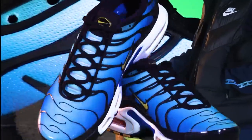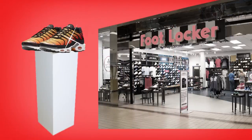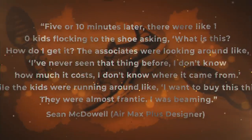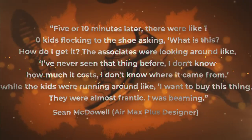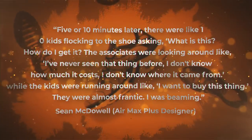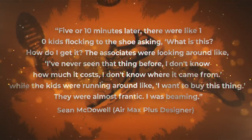Foot Locker and Nike were so dazzled by the shoe that they decided to bypass their traditional route of doing marketing research and focus groups. Instead, they simply placed a sample pair on the shelves of a local Foot Locker to see how kids would react. Sean McDowell explained what happened next: 'Five or ten minutes later, there were like 10 kids flocking to the shoe asking, what is this? How do I get it? The associates were looking around like, I've never seen that thing before. I don't know how much it costs. I don't know where it came from. While the kids were running around like, I want to buy this thing. They were almost frantic. I was beaming.'